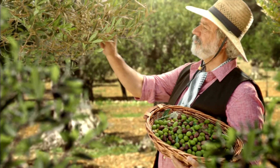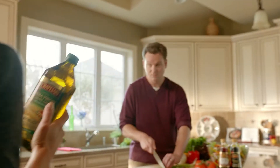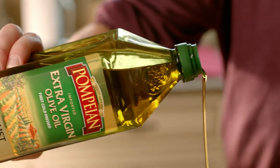Pompeian selects the finest olives from farms around the world to bring you the freshest, best-tasting imported olive oil. That's why Pompeian is America's leading extra virgin olive oil and has earned the USDA Quality Monitored Seal.